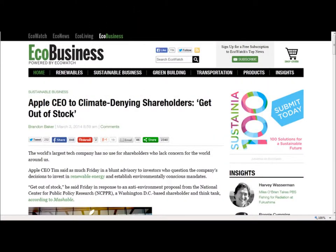Ecobusiness: 'Apple CEO to Climate-Denying Shareholders: Get Out of Stock.' Yay for Apple — it's good to hear. The world's largest tech company has no use for shareholders who lack concern for the world around us. Apple CEO Tim Cook said as much on Friday in a blunt advisory to investors who question the company's decision to invest in renewable energy and establish environmentally conscious mandates. He said 'get out of stock' in response to an anti-environment proposal from the National Center for Public Policy Research, a Washington D.C. shareholder and think tank.